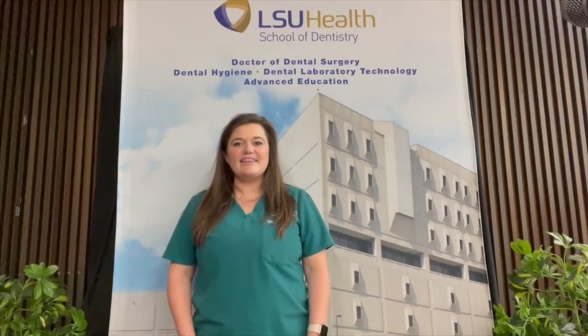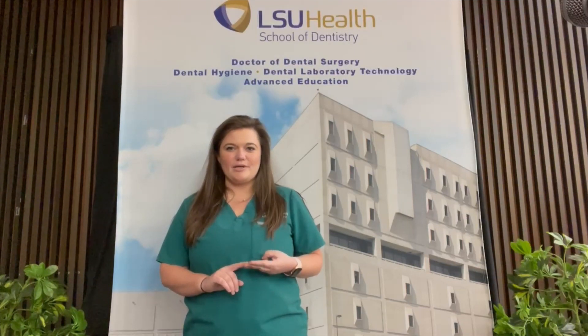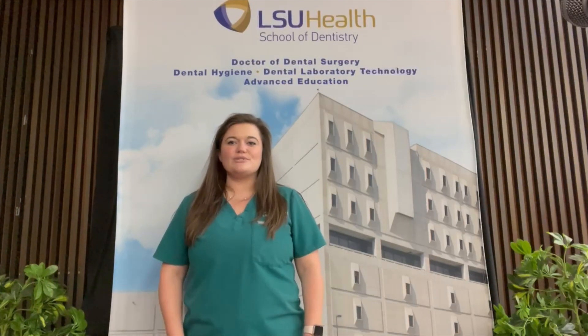Our campus includes three buildings: the administration building, the eight-story clinic building, and our brand-new advanced research and clinical care building. Throughout these buildings we host many different educational programs, including dentistry, dental hygiene, and dental laboratory technology.